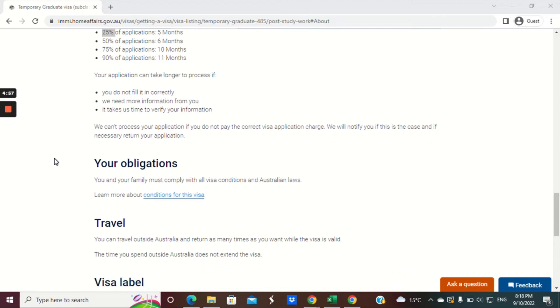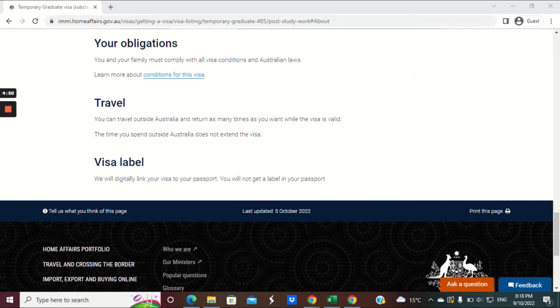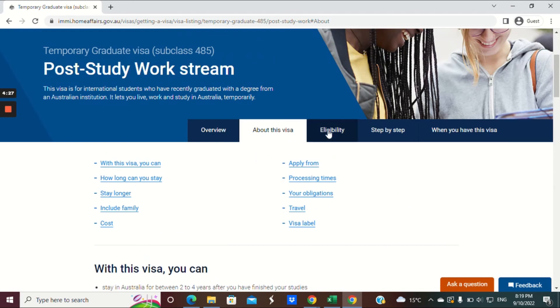Your obligation: you and your family must comply with all visa conditions and Australian laws. You can travel outside Australia and return as many times as you want while the visa is still valid. The time you spend outside Australia does not extend the visa — so the visa time is essentially wasted while you're outside Australia. There are no visa labels; the visa will be digitally linked to your passport.